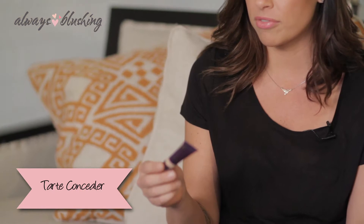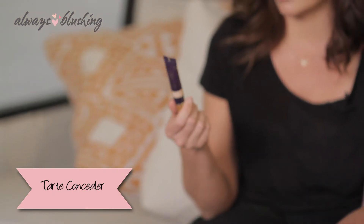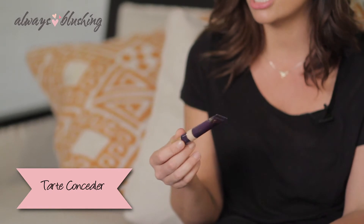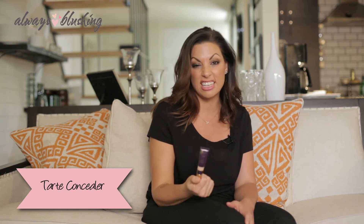Another good thing to always have is a good concealer. I really like this one from Tarte because it's waterproof, creaseless, great coverage. A little bit goes a long way — I feel like I get huge payoff. It has a stick if that's easier for you, or this one is a liquid cream. I put it on with a brush and it's long wear. You can get this at Sephora or online at Tarte.